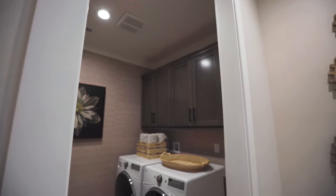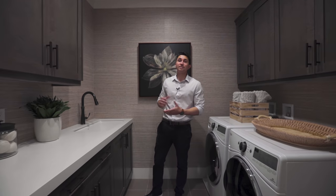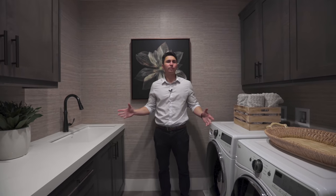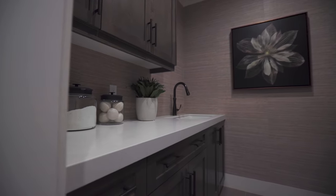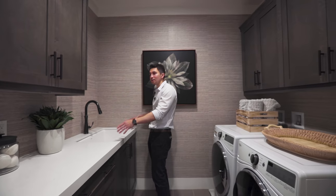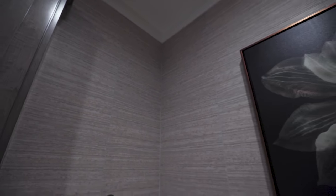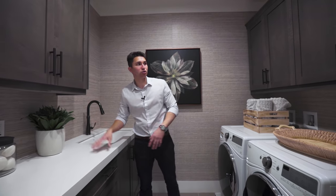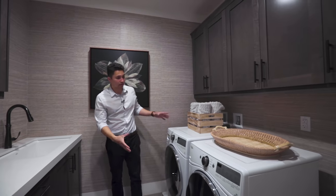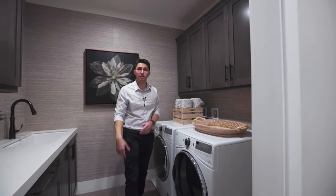To the right is the laundry room, and I love it — it stays with the Tuscan theme throughout. There are quartz countertops with plenty of countertop space on the left, a large sink on the right, a nice different-tiled backsplash wall, the same cabinetry finishes to both sides, and of course your washer and dryer.